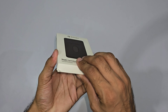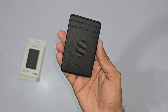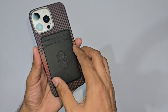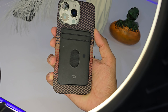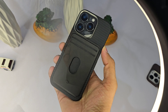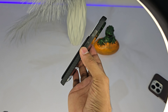Now for the fun part — the MagEZ Card Sleeve. If you're like me, your wallet is probably stuffed to the brim with cards you never use. The MagEZ Card Sleeve is here to fix that. It's a slim, minimalist card holder that magnetically attaches to the back of your iPhone. Imagine being able to store your most used cards, like your transit pass or business cards, right on the back of your phone — the perfect solution for days when you don't want to carry an entire wallet. It's ultra-thin, barely noticeable when attached, but it holds up to two chip cards or four business cards.